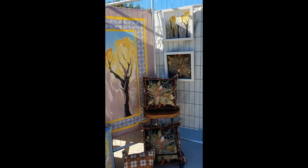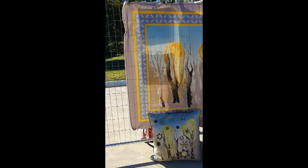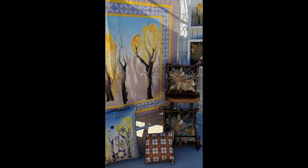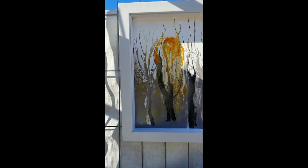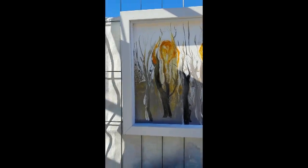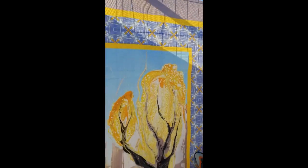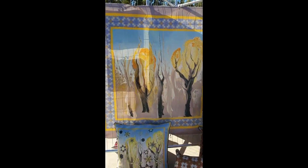The second and third rooms contain two paintings each, and we use design elements from two paintings in each room. The same principle applies, featuring large-scale prints to be used as tapestry, quilt cover or floor cover, and decorative cushions to add charm to lounges, chairs, or just as bin bags on the floor.